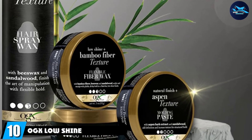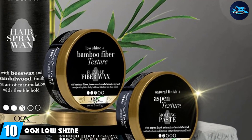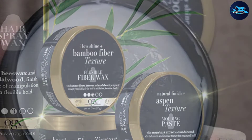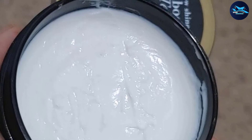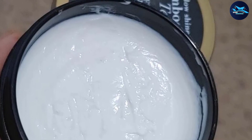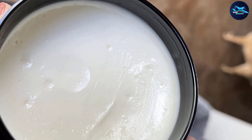Finally, the number ten position is dominated by OGX Low Shine Bamboo Fiber Texture Flexible Fiber Wax. Finished with a nostril-tingling sandalwood aroma, this original bamboo fiber wax is kind to color-treated hair and offers a lavish glossy finish for that classic precision style. With a decent mix of hair-nourishing ingredients and a good level of pliability, it will boost, manipulate, sculpt, and add volume with ease.